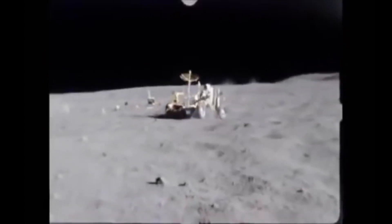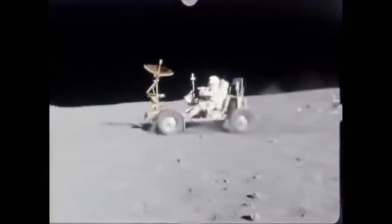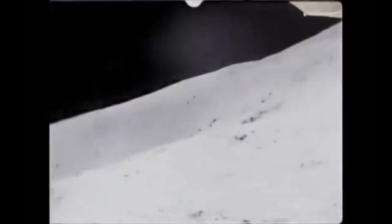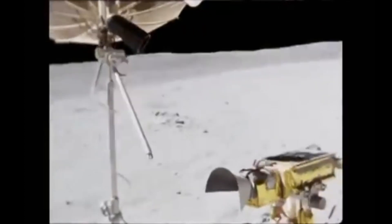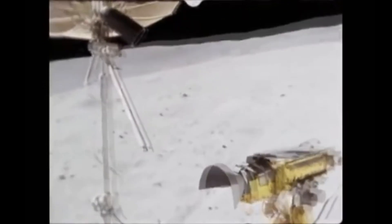Unfortunately, on Apollo 15 the front steering system didn't work. But as the vehicle had front and rear steering, they managed to drive around. In three missions with three different rovers, they covered over 56 miles on the moon.